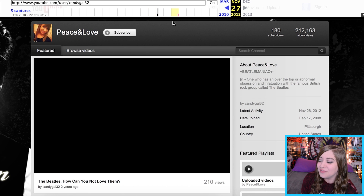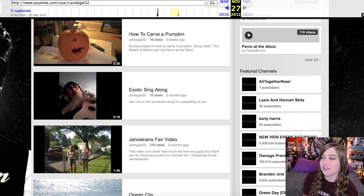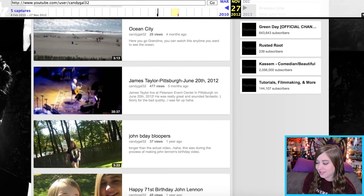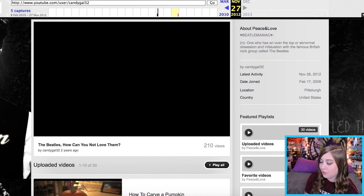This is a layout I don't even remember — it was super gray and ugly. White subscribe button? Ew. Since 2010 I only gained like 18 more subscribers — 180 total — which is pathetic, but I wasn't really uploading much at this point. My new display name was 'peace and love' — I was in my Beatles phase. It says 'Beatlemaniac: one who has an over-the-top abnormal obsession with the famous British rock group called the Beatles.' There's also 'how to carve a pumpkin' — that was a school project instructional video — and 'exotic sing-along' — we're not gonna talk about that.